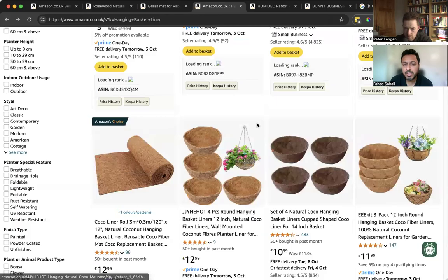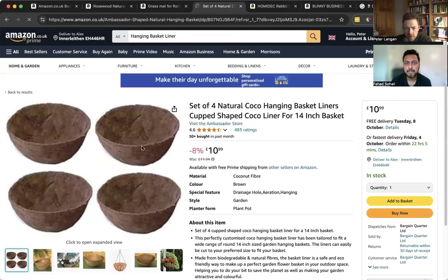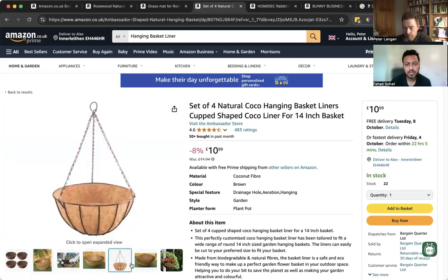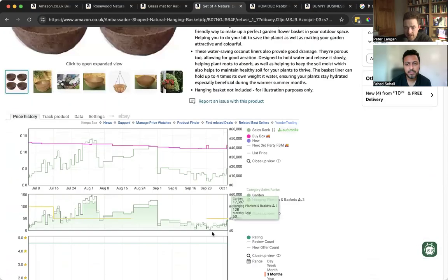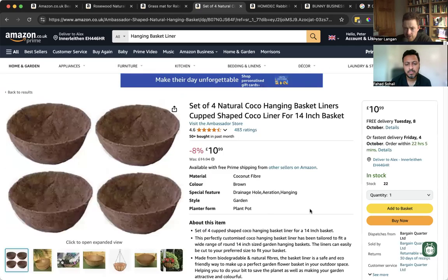Considering the material, I'm pretty sure it would be very cheap to source. Look at this darker one — four of them. If we went for a different design, a little bit lighter color, or offered options again with a better listing, I think we'd definitely get sales. It just seems like there's a bit of seasonality to it though.